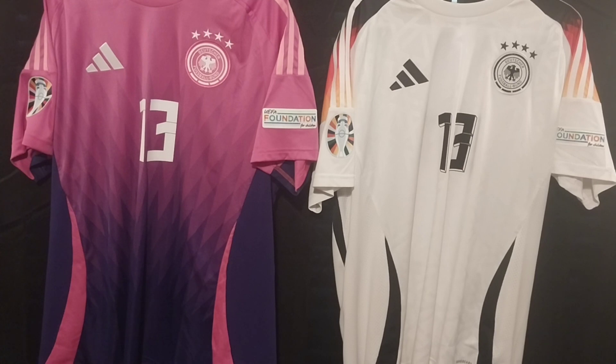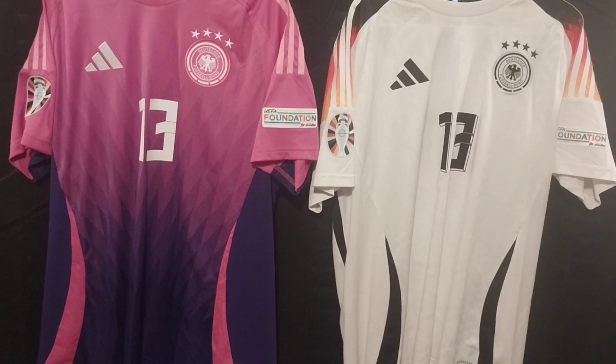Subscribe, comment, and smash that like button — it really helps the channel grow immensely. Thank you everyone. So I've been neglecting the jersey sector of my channel; I haven't really been reviewing jerseys lately — everything's been about sports cards and other random stuff. So I wanted to show off a couple jerseys that just arrived this morning.